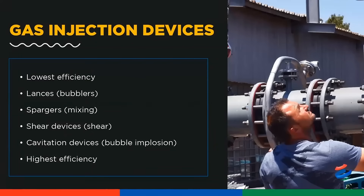Let's put the MUCH into perspective when considering gas injection devices in the industry. Of lowest efficiency are lances and spargers, and at the pinnacle of highest efficiency are cavitation devices that employ bubble implosion, such as the MUCH, to which there is no direct rival, as will unfold from this presentation.